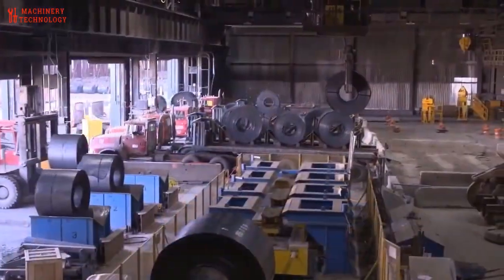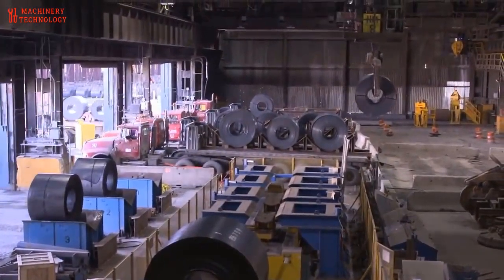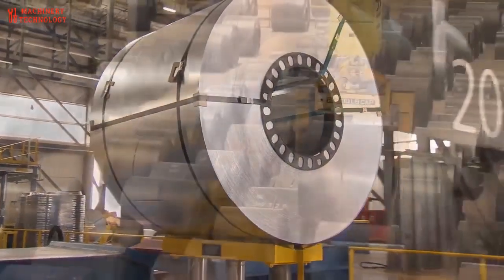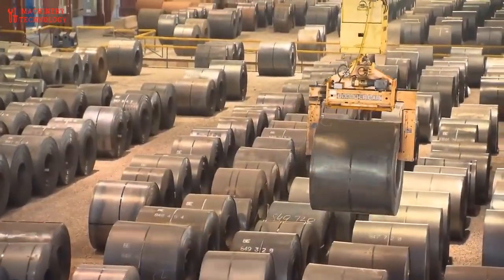Rolled steel, also known as hot rolled steel, offers a wide range of benefits that make it a preferred choice in various industries. Let's dive into the advantages of this versatile material.